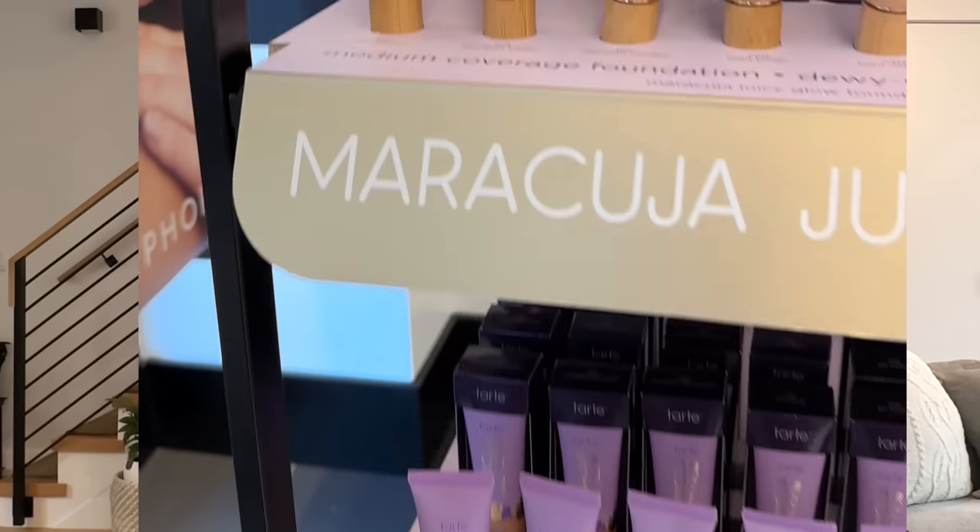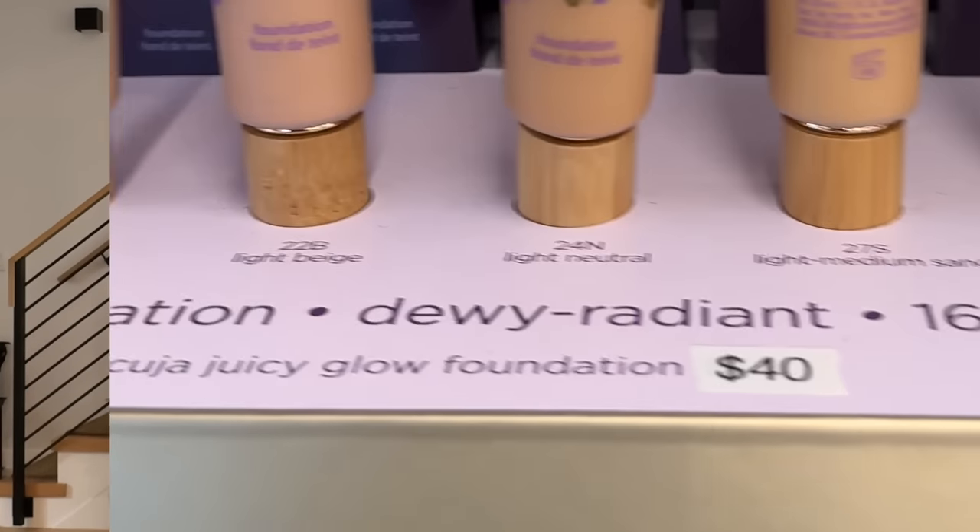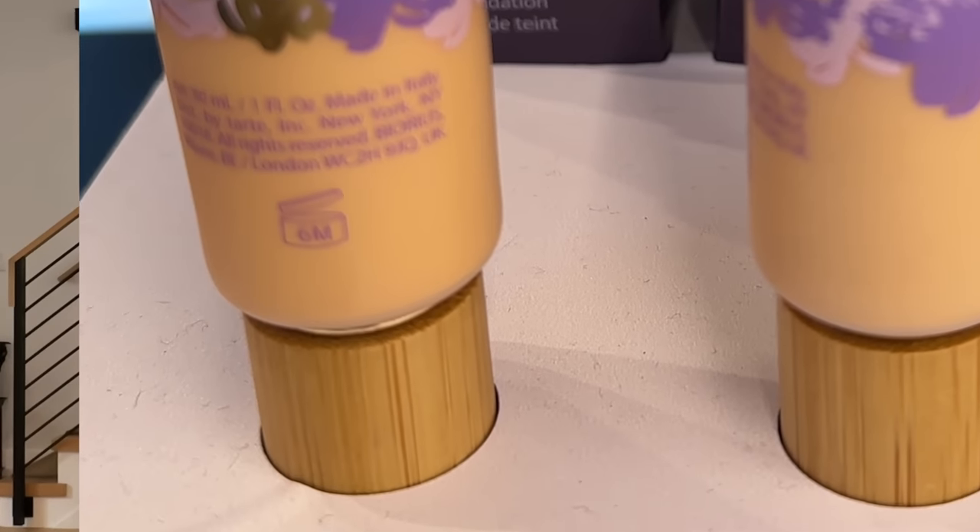The Tarte Maracuja Tinted Hydrator is a classic. I wanted to review their new Juicy Tinted Moisturizer, but I could not find a shade match — the lightest color was too yellow, and the next shade up was too dark. I've heard it's beautiful and dewy, and actually surpasses the dewiness of the Tinted Hydrator. But for my Fitzpatrick 2, neutral skin tone, they just didn't have one with enough peach tones. So I settled for the Tinted Hydrator. If you can find a shade match with the new Juicy by Tarte, I would recommend trying that.